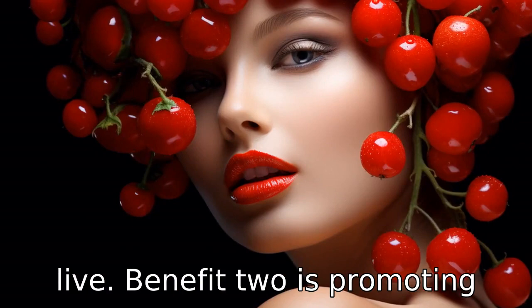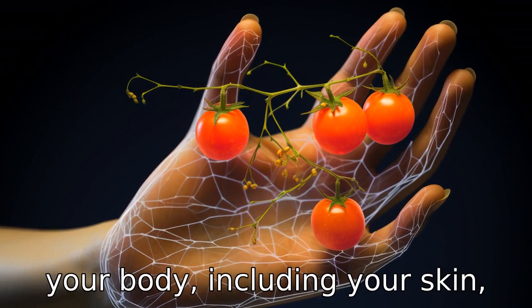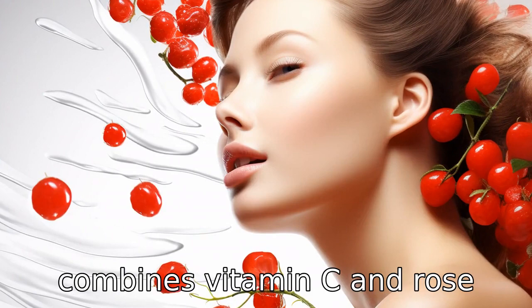Benefit two is promoting collagen production. Collagen is a protein that provides structure to the majority of your body, including your skin, hair, nails, bones, tendons, and ligaments. Vitamin C is a necessary component in the production of collagen. By taking a supplement that combines vitamin C and rose hips, you can support the health and strength of your tissues.